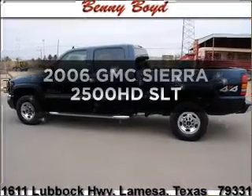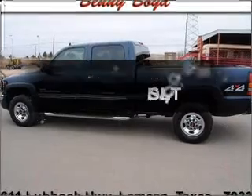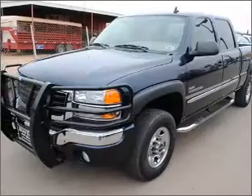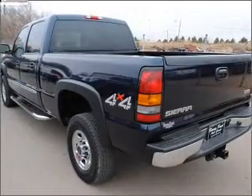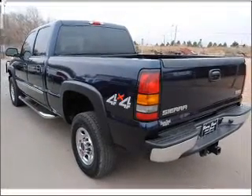Check out this 2006 GMC Sierra 2500 HD. If you're looking for an automobile with great attributes, look no further. With a powerful 8-cylinder engine connected to a smooth shifting automatic transmission.